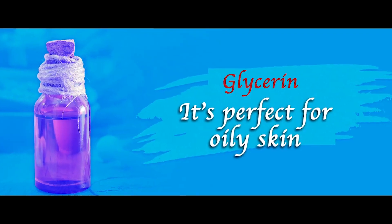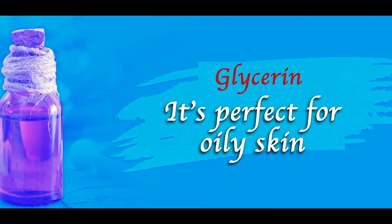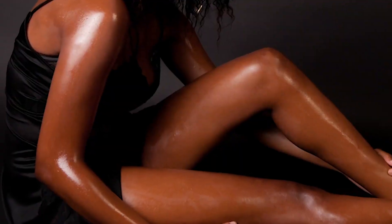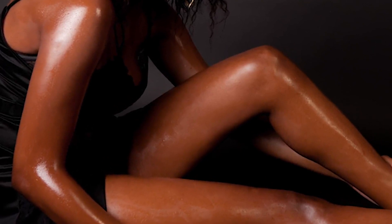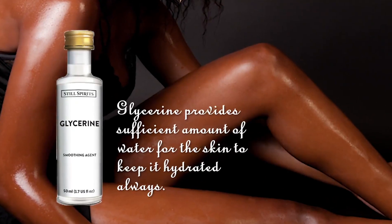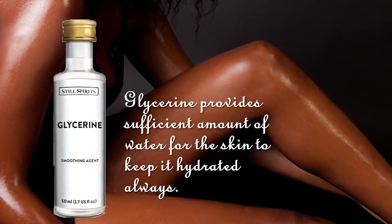It's perfect for oily skin too. Glycerin not only works its magic on dry skin, but also works brilliantly on oily skin. Even though oily skin doesn't require that extra boost of moisturization, it needs water to stay hydrated, which glycerin provides efficiently.